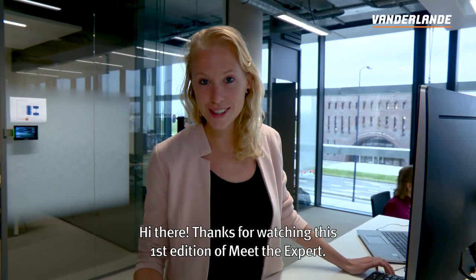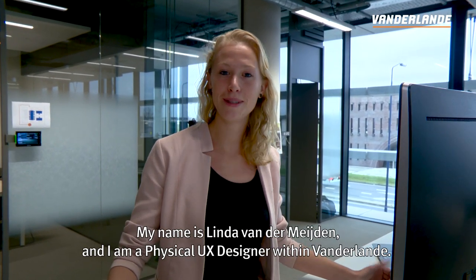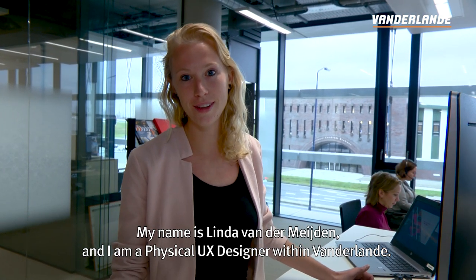Hi there, thanks for watching this first edition of Meet the Expert. My name is Linde van der Meijden and I'm a physical UX designer within Van der Lande.